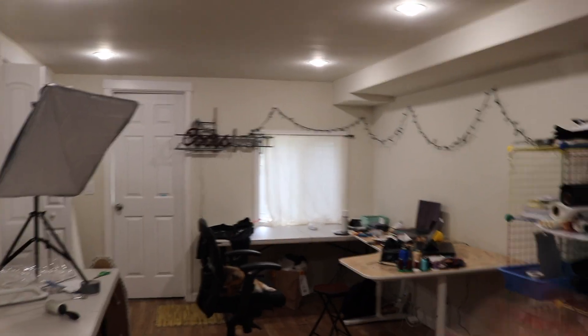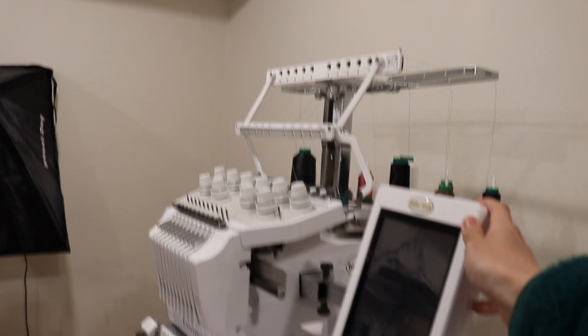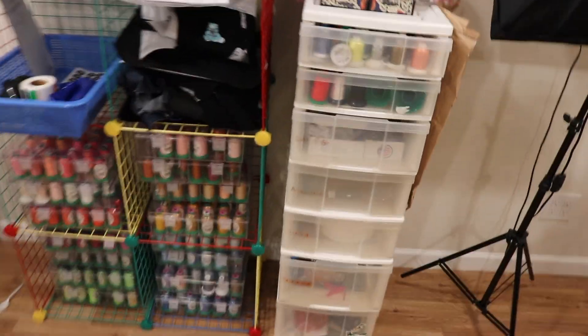This used to be my bedroom but now it's just my embroidery workshop where I do all my work. Right here I have my one and only baby, the Lock Enterprise. She's been with me since day one and I wouldn't be here without her.